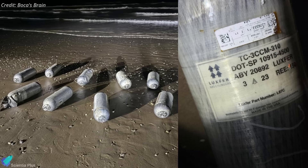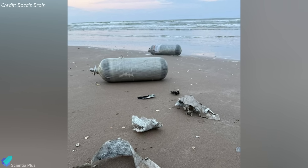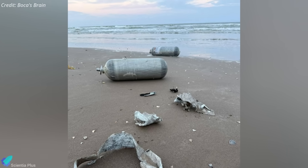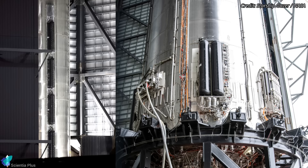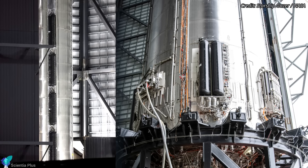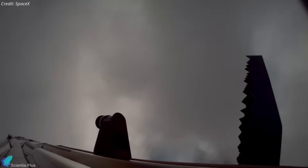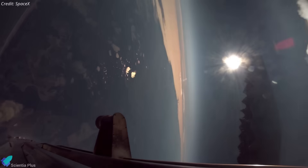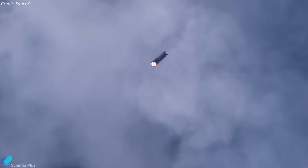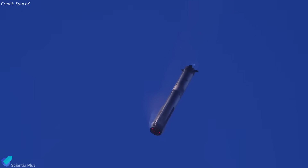Supporting this theory is physical evidence recovered days after launch. Debris — mostly helium COPVs used to store high-pressure helium for engine spin starts — washed ashore. These lightweight, buoyant tanks from the aft booster section appeared first, implying the aft exploded and scattered them, while the heavier upper structure likely sank intact. Though the landing failed, the re-entry data will be vital for improving booster design, especially reinforcing the engine section to withstand extreme thermal and aerodynamic stresses during steep re-entry.